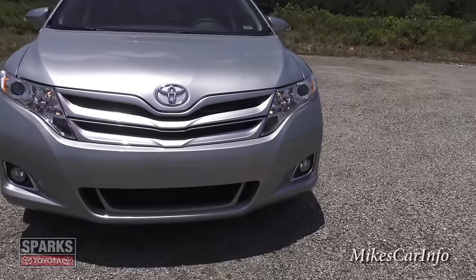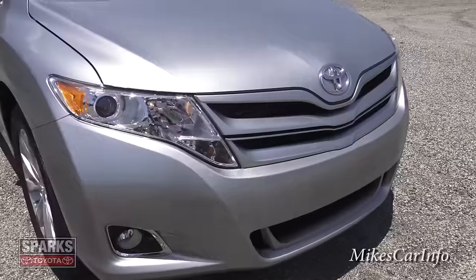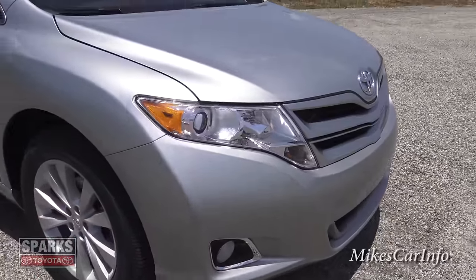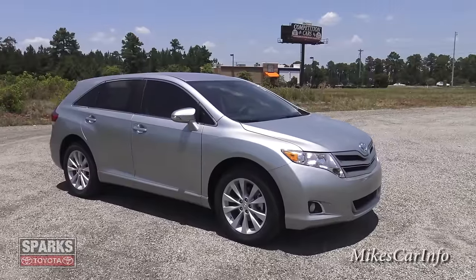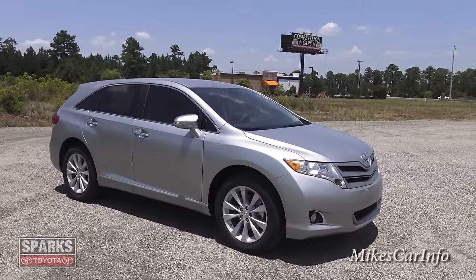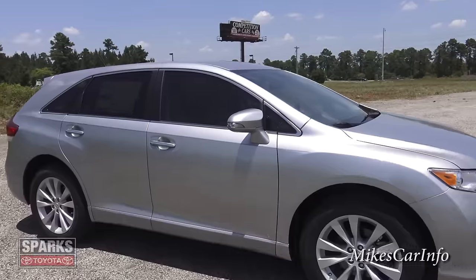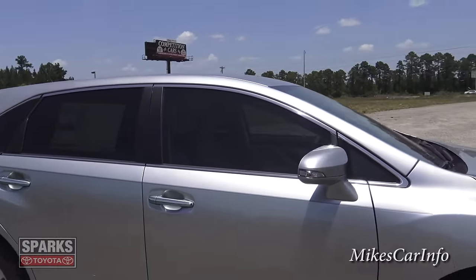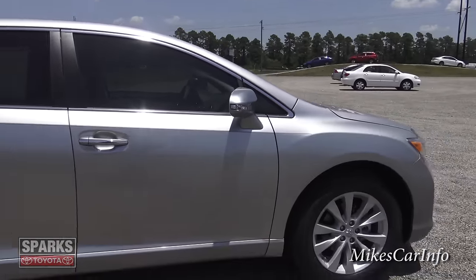Nice classy silver design — silver grille, silver car — it all kind of blends in and looks really sharp with the silver wheels as well. And then of course you've got tinted windows, which looks really cool. The dealer tinted the windows, so the front glass does not come tinted, but I definitely highly recommend that if it's legal in your area.